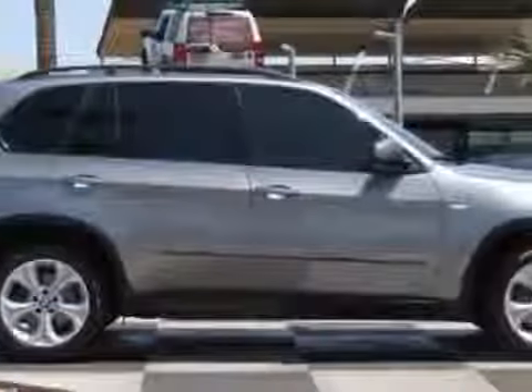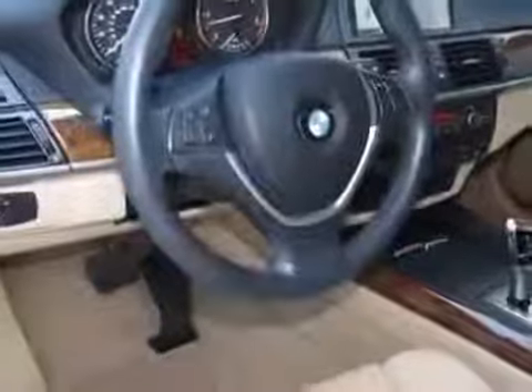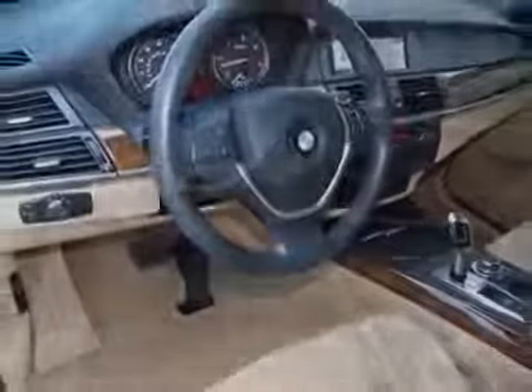This X5 boasts a 3.0-liter engine and has a six-speed automatic transmission. Another great feature is that this vehicle uses diesel.